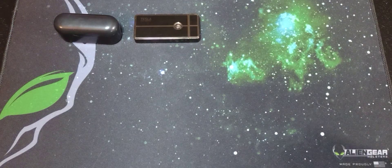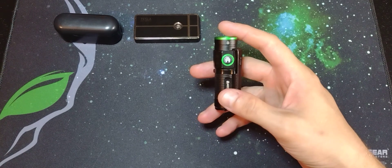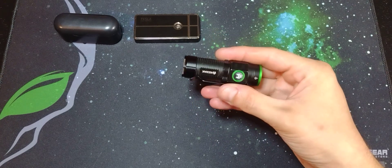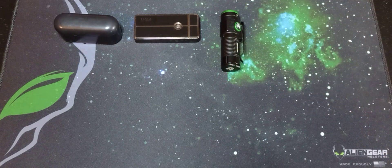The next item that I have been carrying for probably the better part of six months is this Kodiak Cub. It's a 1000 lumens flashlight from Walmart. For a budget little flashlight like this, it is very powerful and I've enjoyed it. I haven't had any issues with it — it holds a charge pretty well.